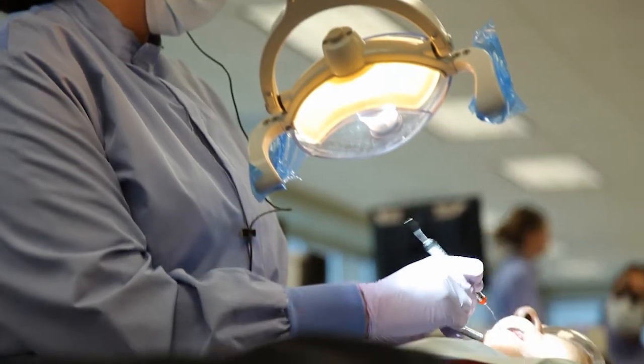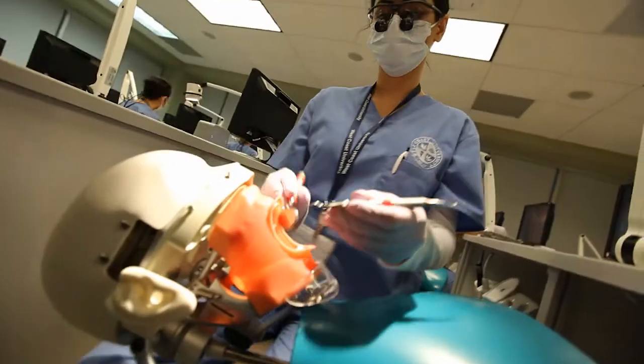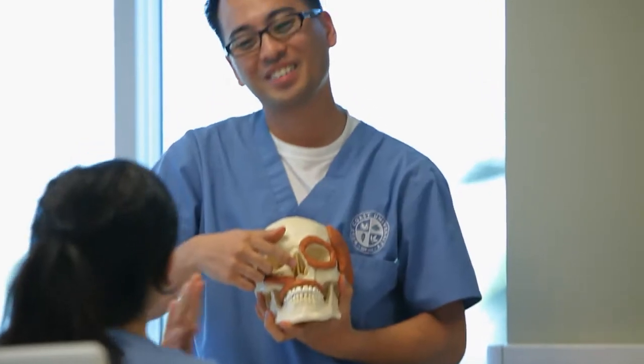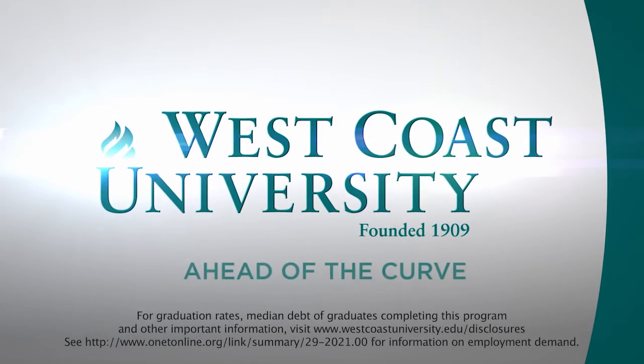Get ready for the real world. Educated. Prepared. Proud. With a dental hygiene degree from West Coast University — a healthcare education that's ahead of the curve.